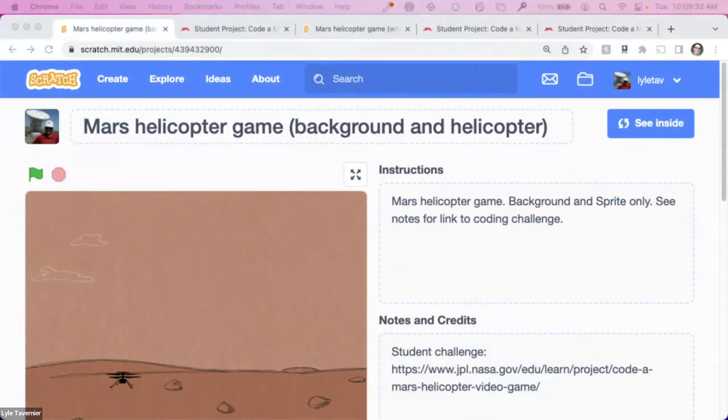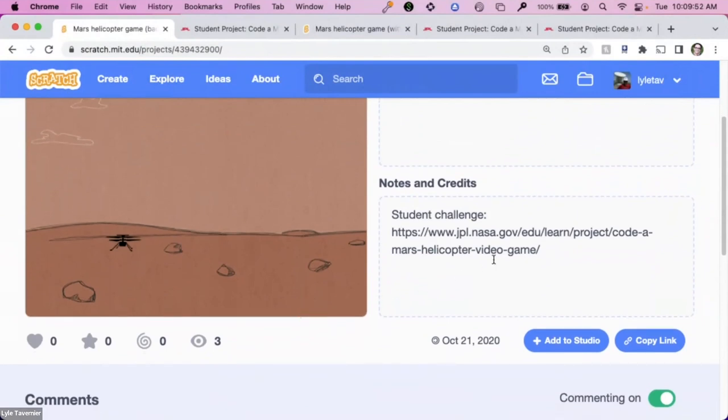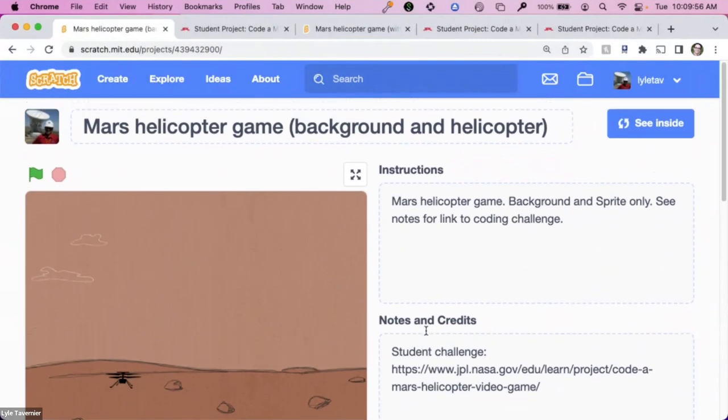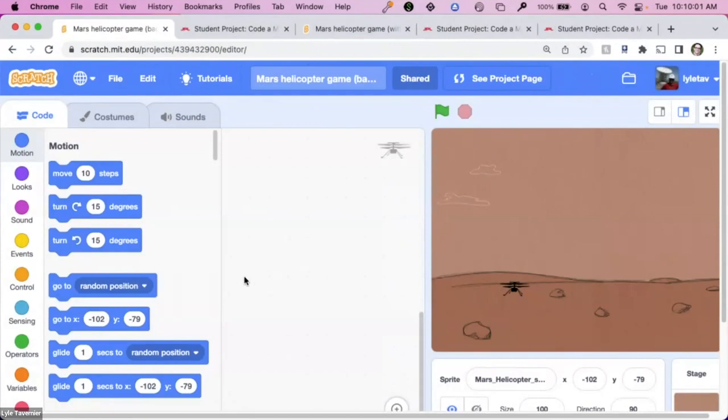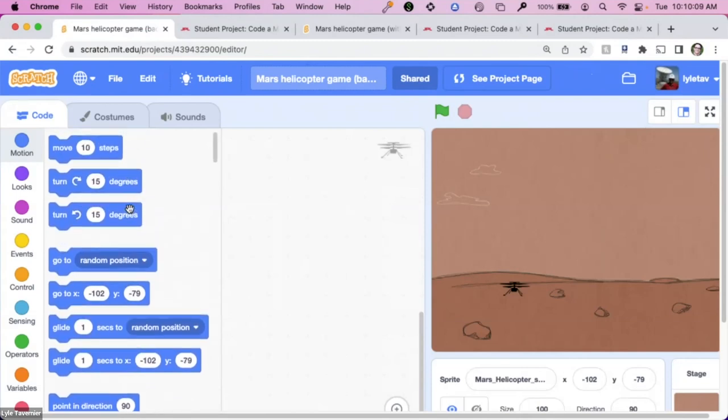I'm going to put in the chat a link to where you can get started on this game. We're going to start using a program called Scratch — it's a free visual programming language. When you go to the link, you'll get to a page where I've created a Martian environment: you can see a Mars helicopter on the ground, the Martian atmosphere, and the ground. But as of right now this game does nothing. What you're going to do is create some code. If you click on 'see inside,' you'll see different blocks that will allow you to command the helicopter to move. That's the first step, because when Perseverance dropped the Ingenuity helicopter on Mars, the first thing the helicopter did was a test flight that went up and then came back down.